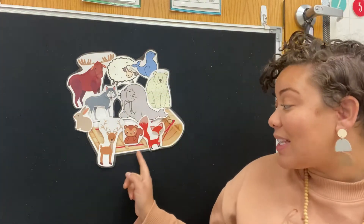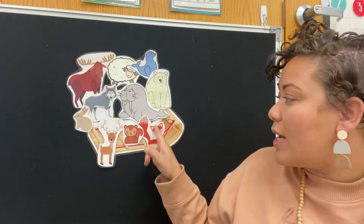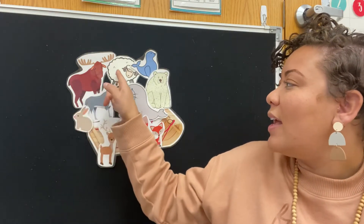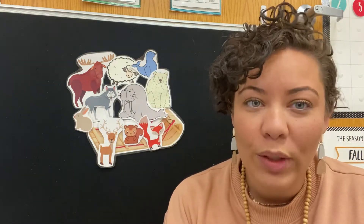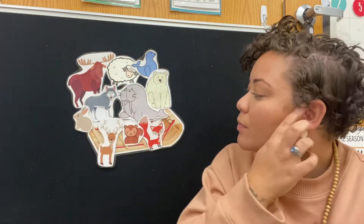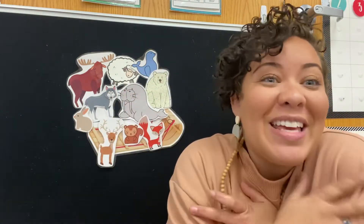I have a sled here and I have 10 animals on top. Let's count just to make sure: 1, 2, 3, 4, 5, 6, 7, 8, 9, 10. And these are arctic animals. They really like the cold. These animals either have lots of fur to keep them warm or they're really big and that helps keep them warm too.